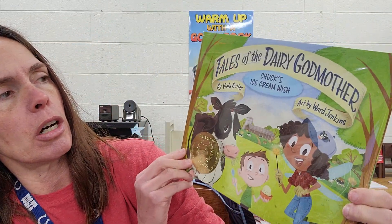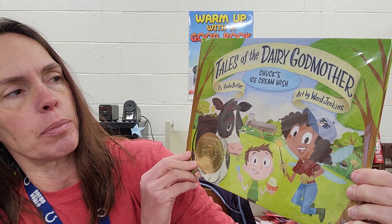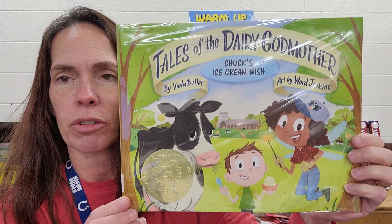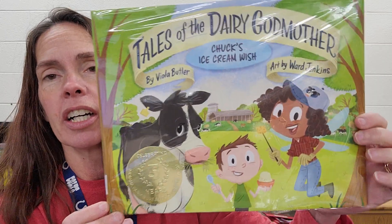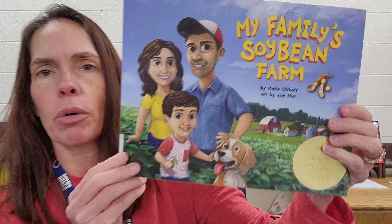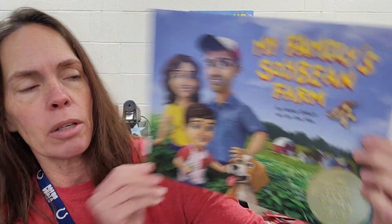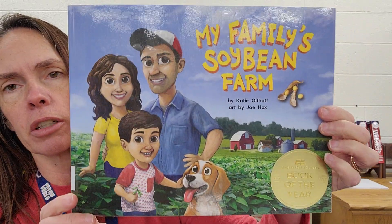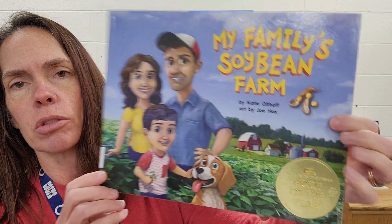This one is also a picture book called Tales of the Dairy Godmother, Chuck's Ice Cream Wish. It's kind of a story about how ice cream is made, and it's really cool. It's cute and it's funny and I like it a lot, so please read that one. And the fourth one that Farm Bureau donated is called My Family Soybean Farm. This one won the Indiana Farm Bureau Book of the Year. So a very cute small picture book. Please check those out.